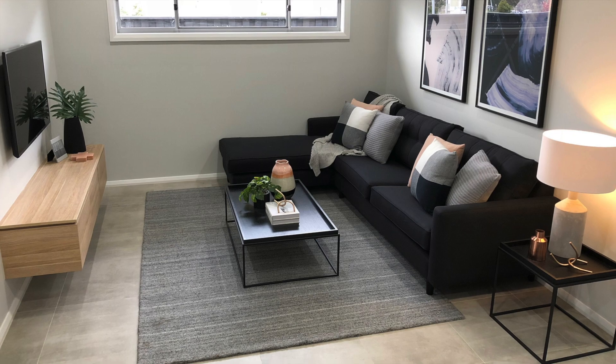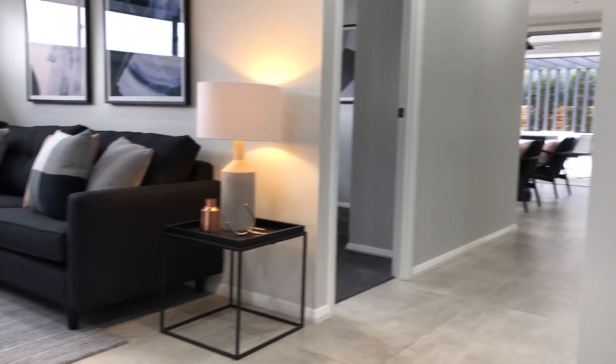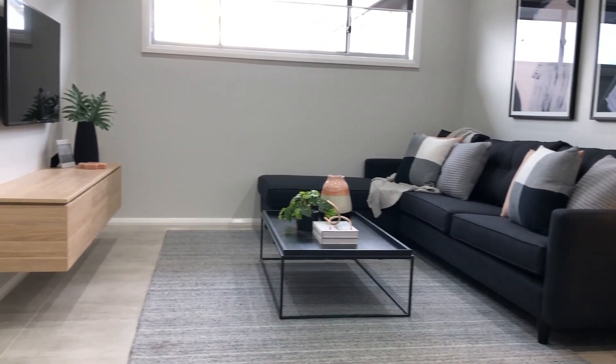Next up is the home theatre, and the great thing about this room is that it opens up, which is fantastic when it comes to furniture placement. You could use this room as a designated home theatre or as a second living room.